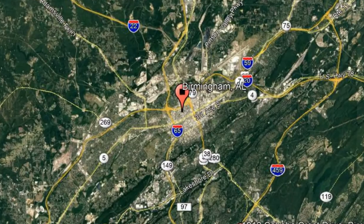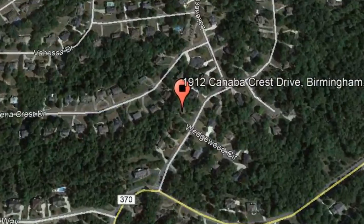Check out this available property: 1912 Cahaba Crest Drive, Birmingham, Alabama.